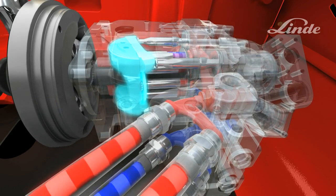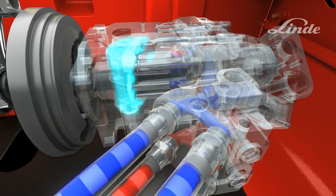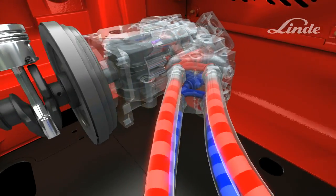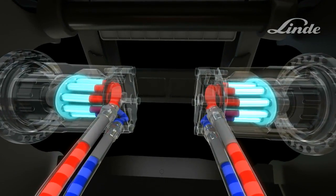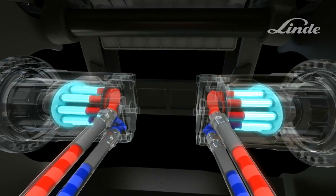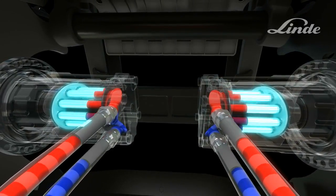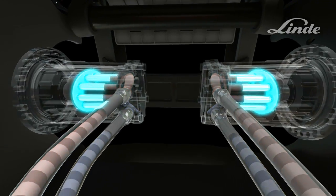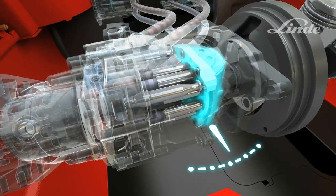If the swash plate is angled to the other side, the oil will flow in the opposite direction. Two axial piston motors, one at each drive wheel, turn the oil flow into a circular movement to drive the wheels. Truck speed depends on the output of the pump. As the swash plate angle increases, the output of the pump increases, and more oil flows so the truck accelerates smoothly and steplessly.